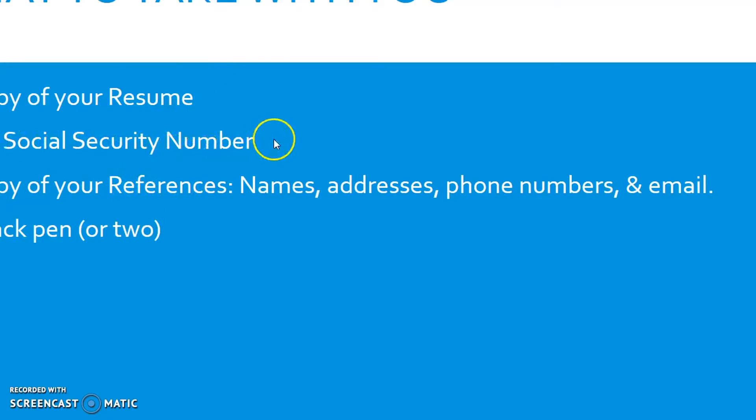Know your social security number — this is how an employer determines if you are eligible to be hired. Have a copy of your references with their names, addresses, phone numbers, and emails. Take a black pen or two — you don't want to be the person who has to ask for a pen to fill out the job application. If you are filling out a job application online, you will still need your resume, social security number, and reference information, so have those things with you as well.